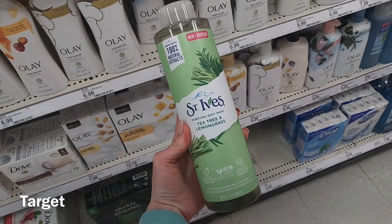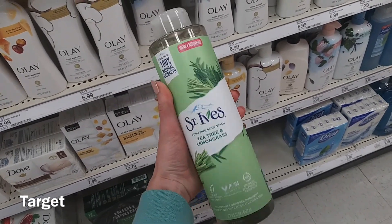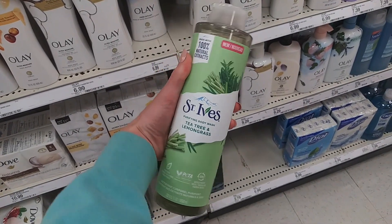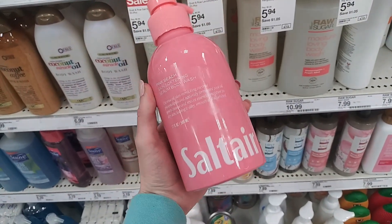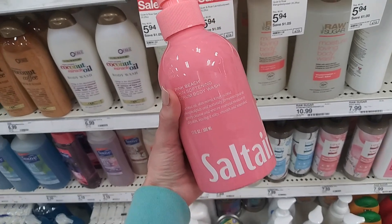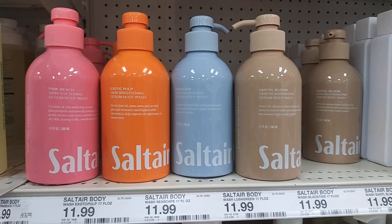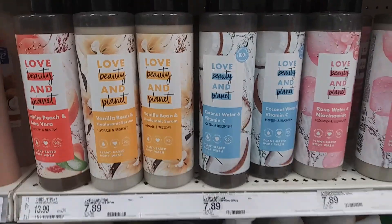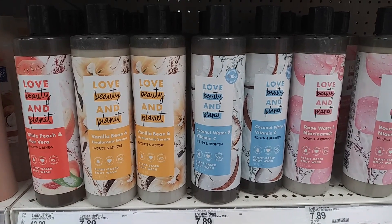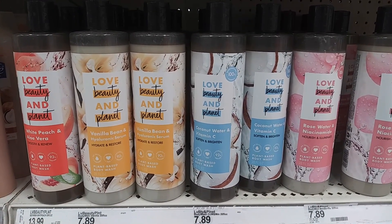I saw that St. Ives has this new scent. I love their formula but I was not a fan of this one — very much too aromatherapy for me. I also saw a bunch of Salt Air but again I wasn't a big fan of the scents, and for that price I have to love it if I'm going to try it out. But I do love Love Beauty and Planet, specifically that vanilla bean — that smells amazing, the formula is really nice, and the price isn't bad.